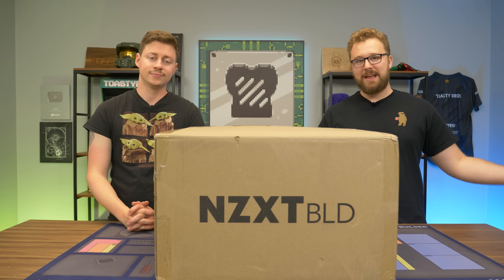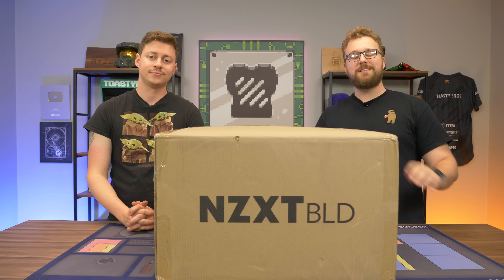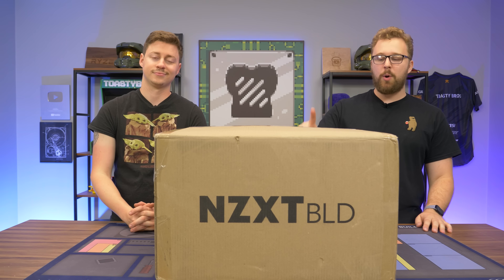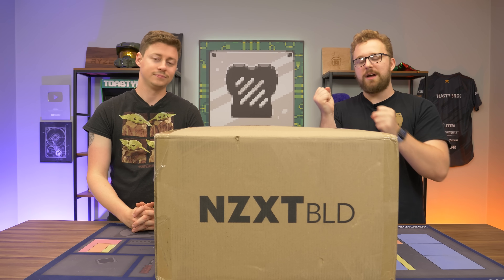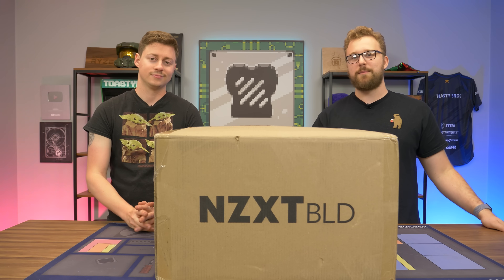If you don't know, NZXT makes gaming PCs. Check the link down below — you can get this PC and many other specced PCs at different prices on their website, NZXT BLD. But yeah, we're not going to waste any more time opening this thing up, because it has the new Ryzen processor we want to see paired with a 6900XT. Let's open this up and find out.